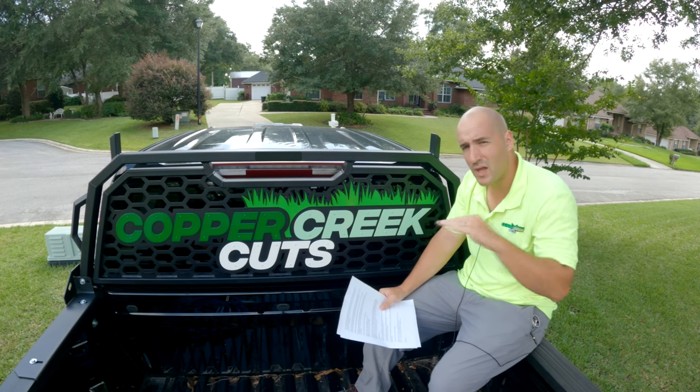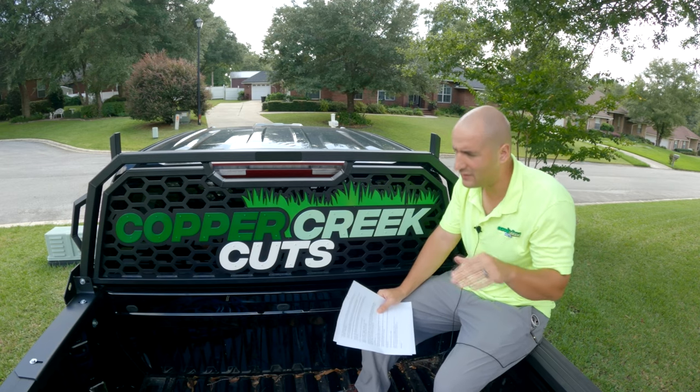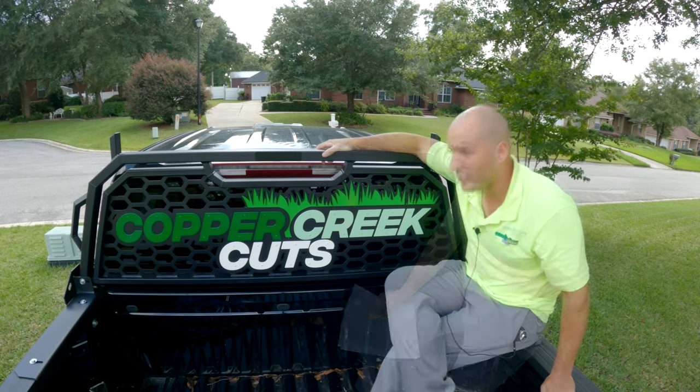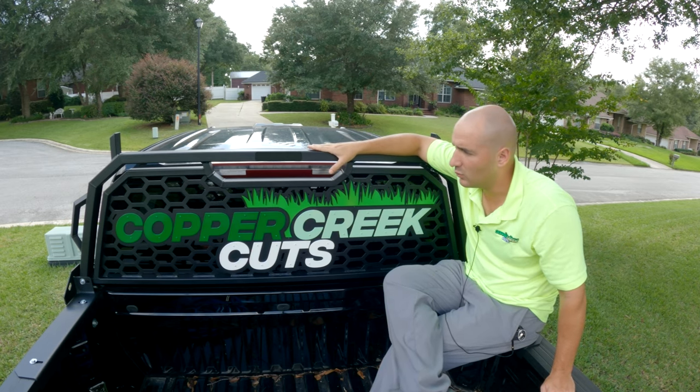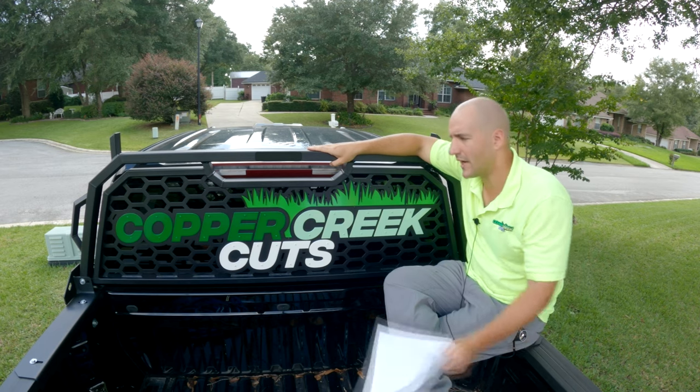I'm not trying to bash the company that made this or the individuals I worked with, but getting this headache rack from start to finish was indeed a headache. I won't make that joke too many more times.